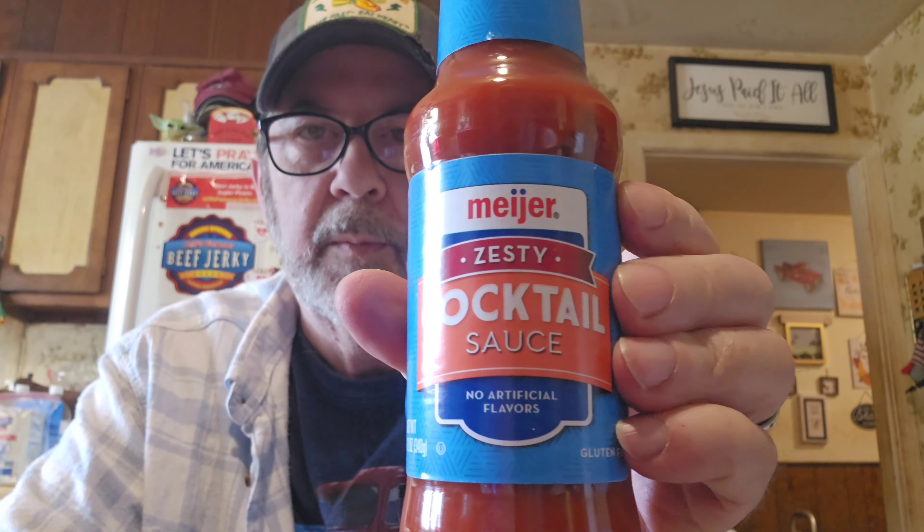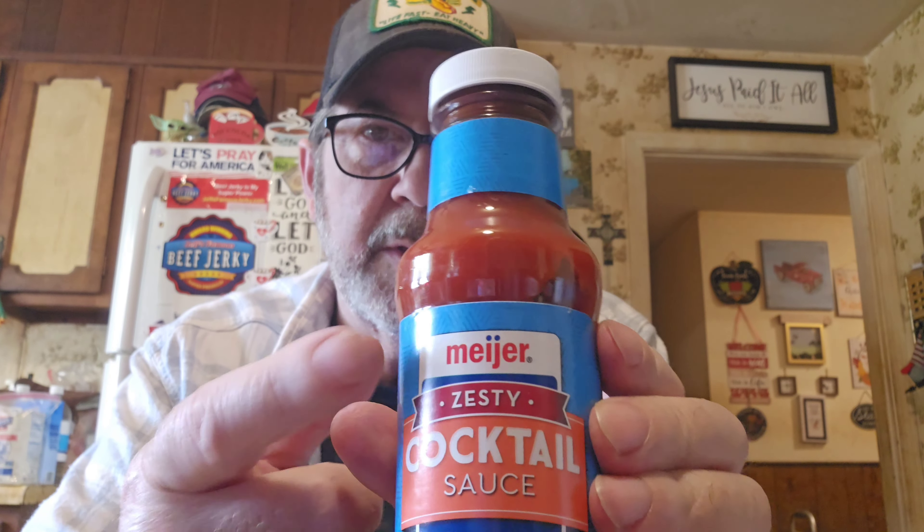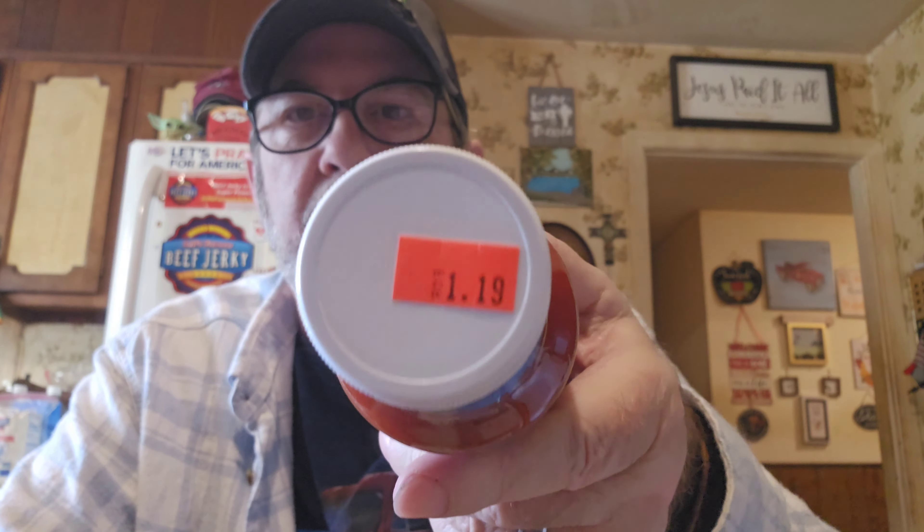I can't always remember how much cocktail sauce we've got. We have a bunch of shrimp left, so I went ahead and got one more. Notice the brand is Meyer — they're liable to have any brand in there — and it was only $1.19. It says zesty, so it might be a little more spicy.